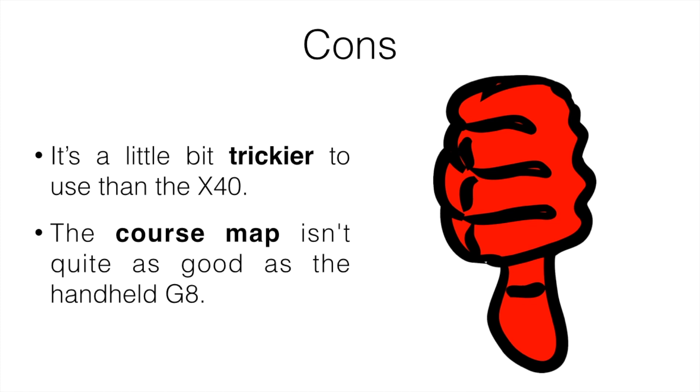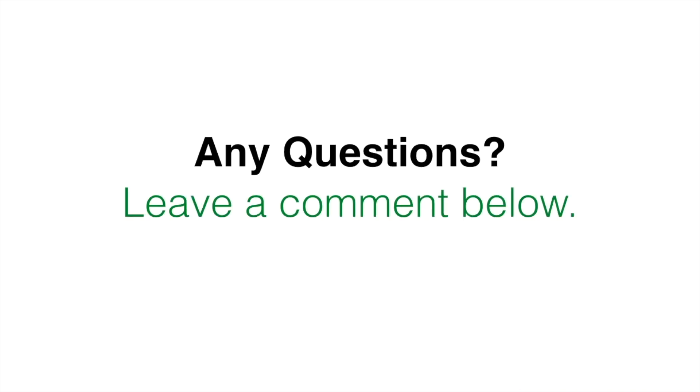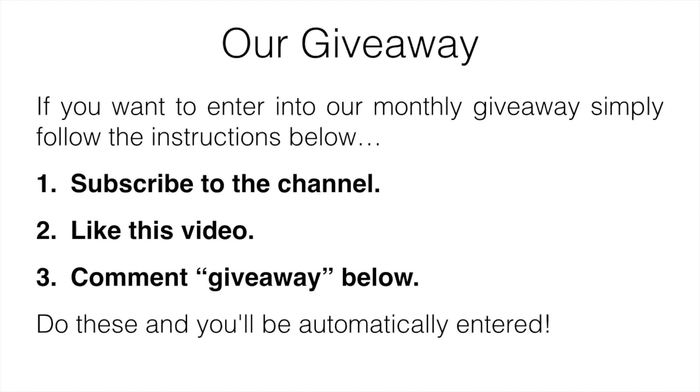The S20 is definitely my favorite and I'd highly recommend it if you're looking for a golf watch. If you'd like to see more images or reviews of any of these products, or want to pick them up at the lowest price available, check out the description below. If you have any questions, leave a comment below. Also, for our monthly giveaway, all you have to do is subscribe to the channel, like this video, and comment 'giveaway' below — do those three things and you'll be automatically entered. Hope you enjoyed, and we'll see you in the next one.